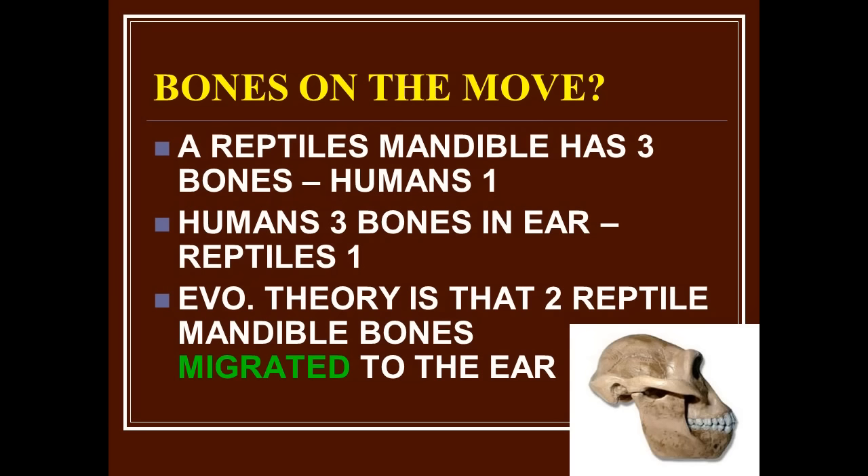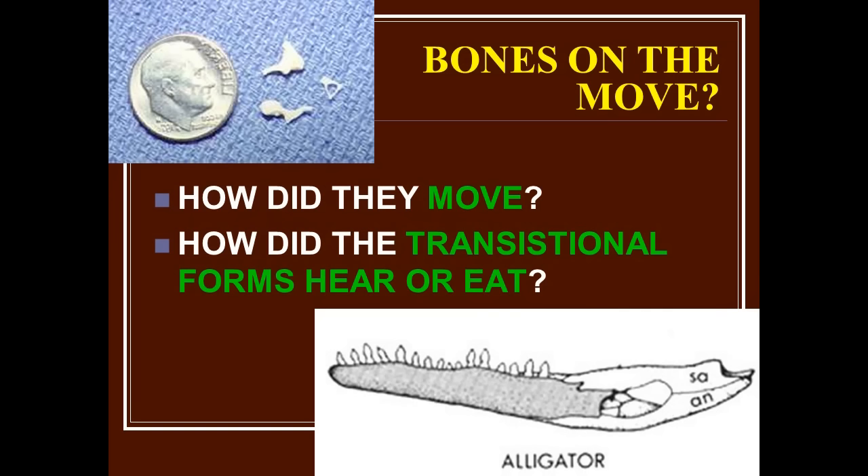While those bones were 'on their way,' what would that animal not be able to do? It couldn't eat or hear. There's no survival and no new animal. And those three bones that were down in the mandible of a reptile were large — how did they become smaller than a dime inside your ear? It's ludicrous, but they are so pressed to find a way to make a reptile into a mammal even though their design is completely different.